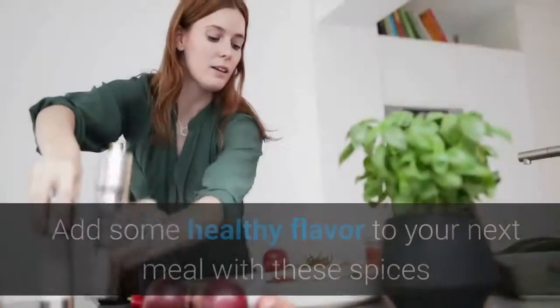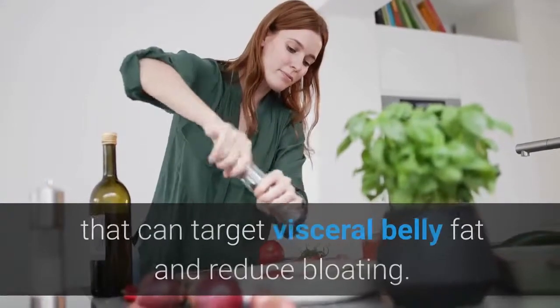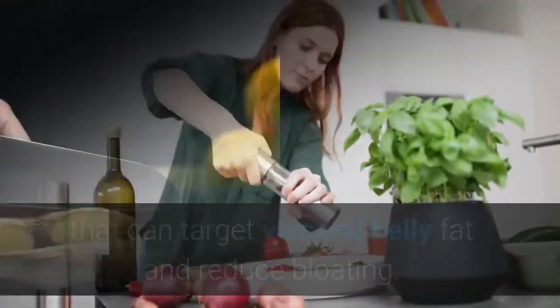5 Best Spices for Fat Loss. Add some healthy flavor to your next meal with these spices that can target visceral belly fat and reduce bloating.